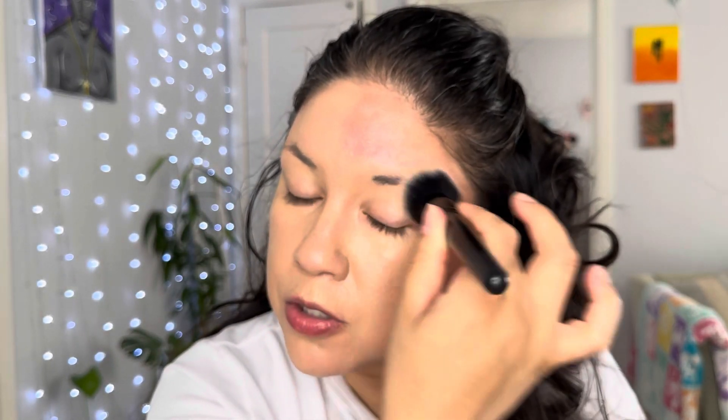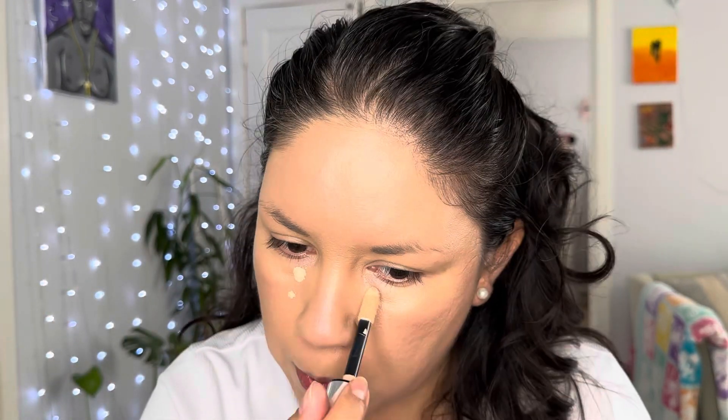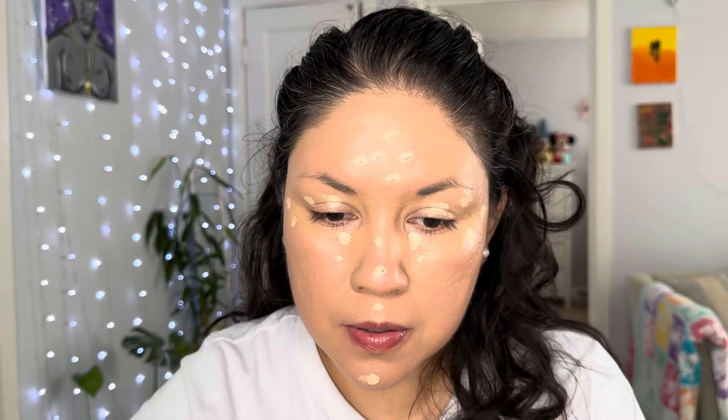This foundation is very liquidy, that's why I'm applying it with my brush — because with a sponge it would soak up the product. But I like how this foundation is honestly. Now I'm gonna pull out my concealer. This one's by L'Oreal, it's the Infallible Full Wear Concealer. It's really good — the applicator is huge so a little goes a long way.